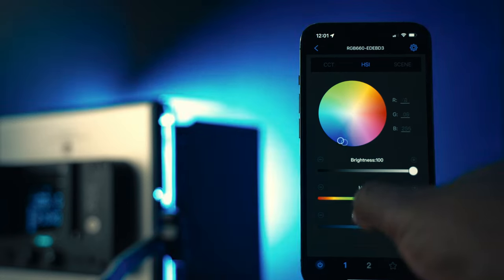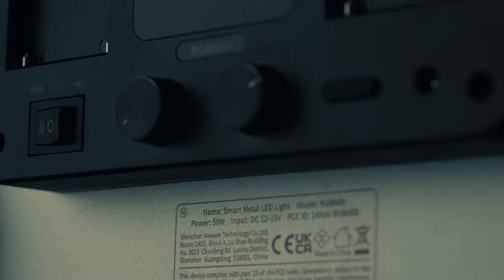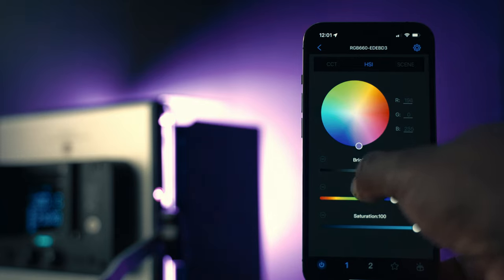It has a color rendering index of 97, which means the colors in your shots will be accurately reproduced in a natural way. You can adjust the brightness and color modes with the controls on the back of the light panel, and you can also control everything from their mobile app as well.